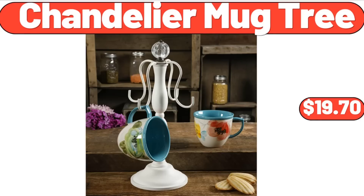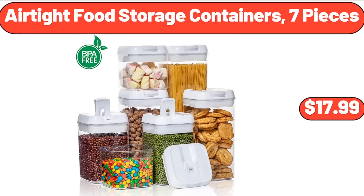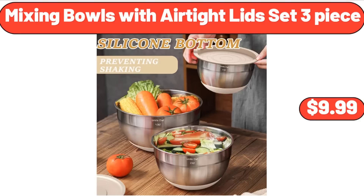Chandelier Mug Tree, $19.70. Air-Tight Food Storage Containers, 7 pieces, $17.99. Mixing Bowls with Air-Tight Lids Set, 3-piece, $9.99.